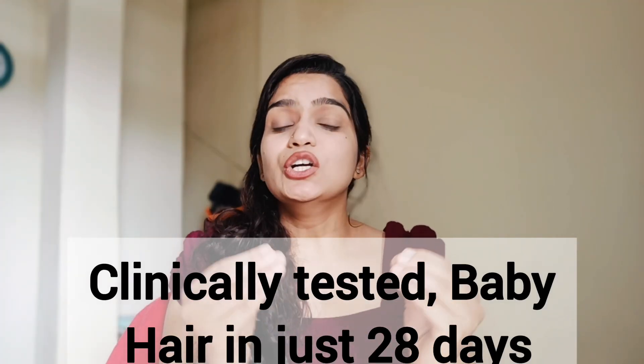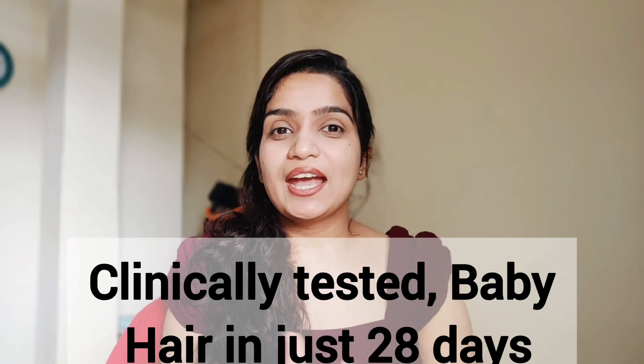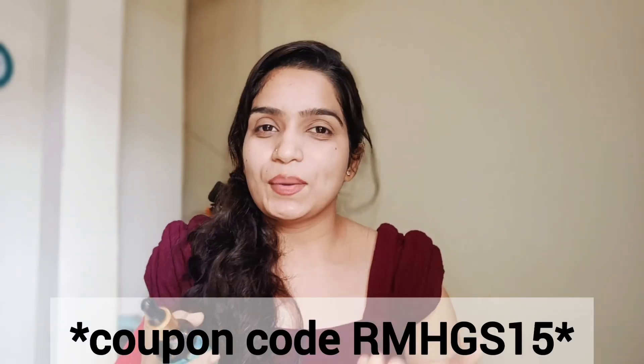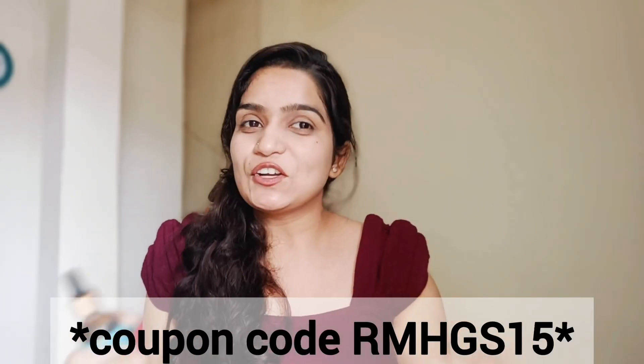This hair growth serum is clinically tested to deliver baby hair growth in just 28 days. You can use my coupon code to get an extra discount on your purchase from pilgrimdiscover.com.